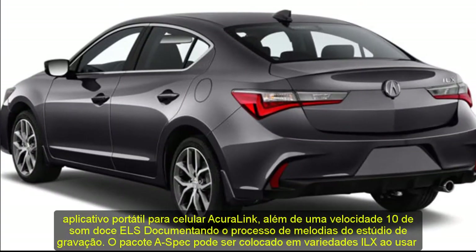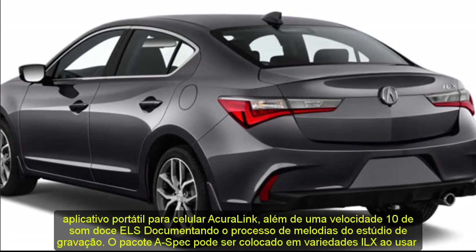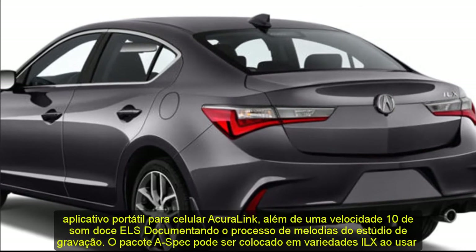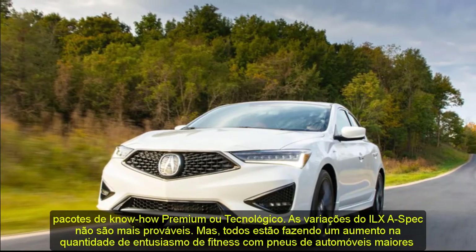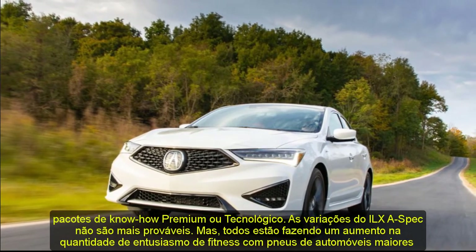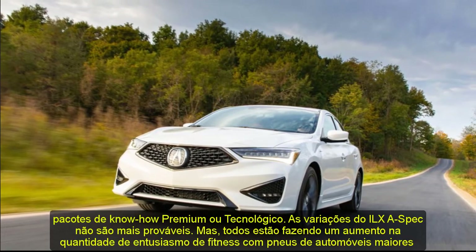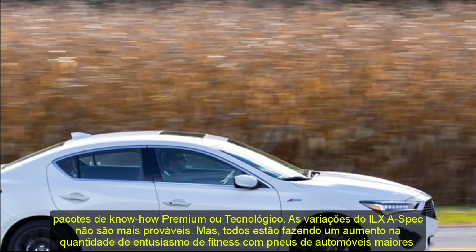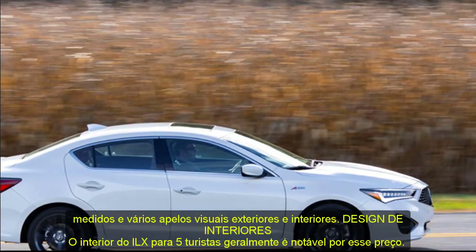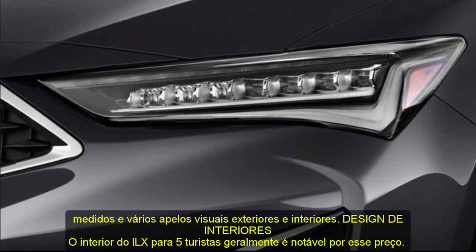Interior Design. The ILX's 5-passenger interior is generally impressive for the price. Key highlights include comfortable and well-bolstered front seats, a great driving position, and different color choices that include ebony, new for 2021 coffee, and ebony and red on sporty ILX A-spec trims. However, the dated appearance of the infotainment menu system and some plastic trim pieces around the center console are noticeable.